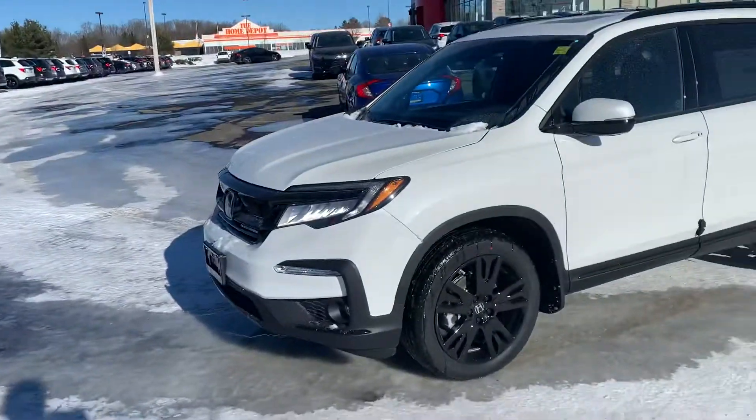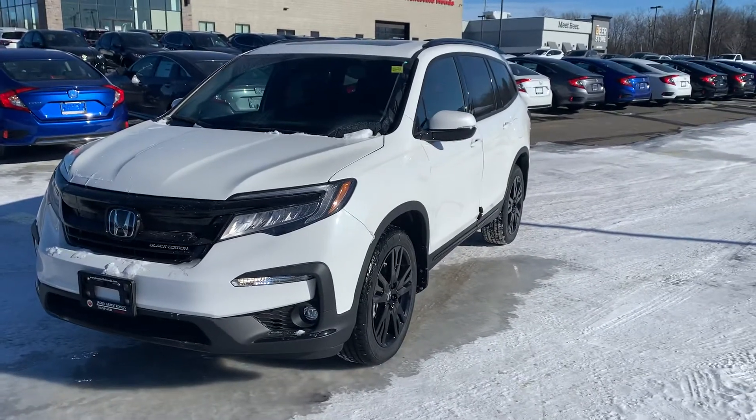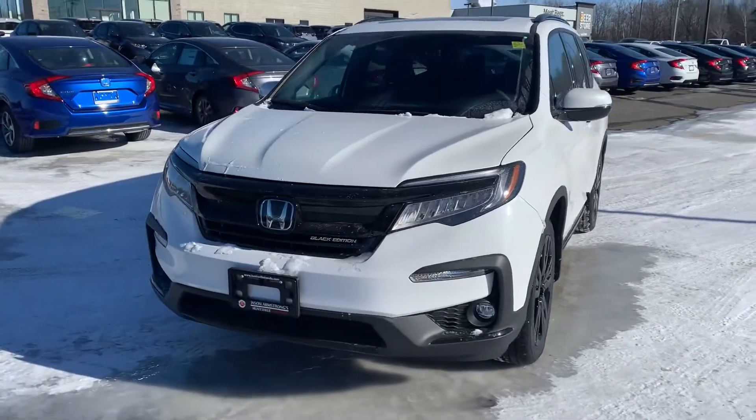Hey Dave, it's Caleb here. So here's the 2021 Honda Pilot Black Edition.